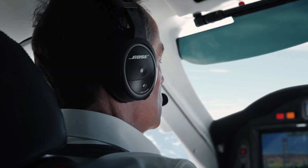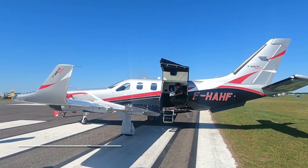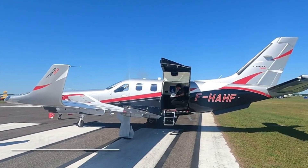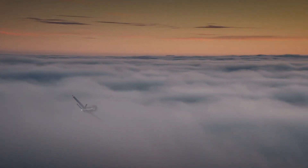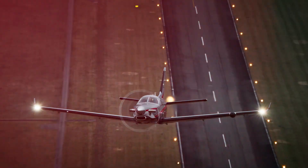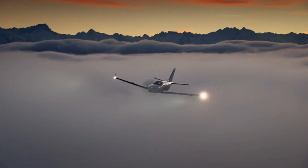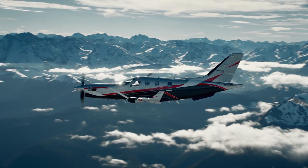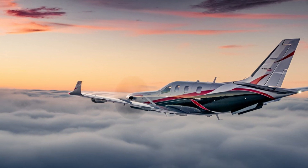The propulsion system incorporates the Raptor TBM propeller, which is specifically made to decrease load and raise the TBM 960's climb, cruise, and takeoff performance. The Raptor helps reduce noise and vibration by rotating at 1,925 RPM and meets the strictest international noise guidelines with a takeoff noise level of only 76.4 decibels.